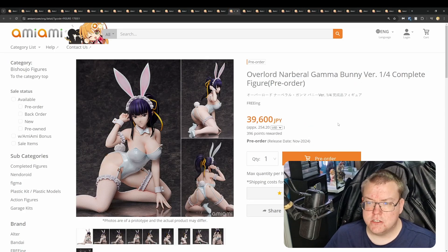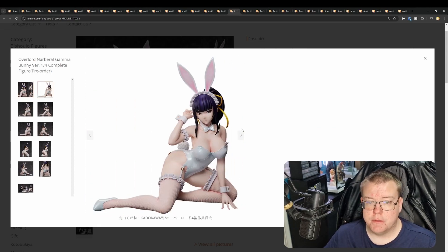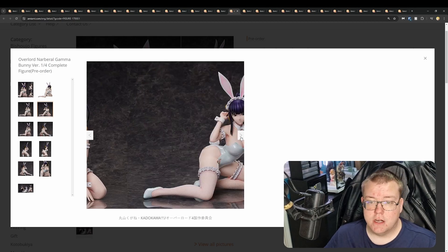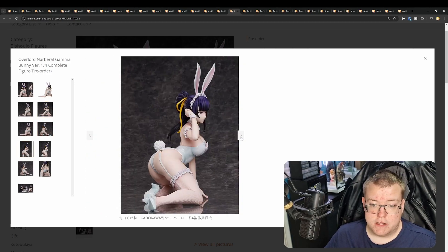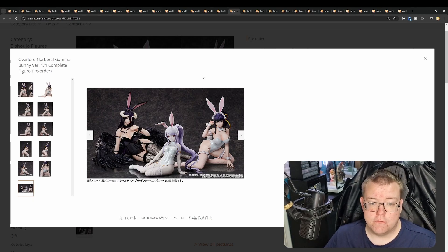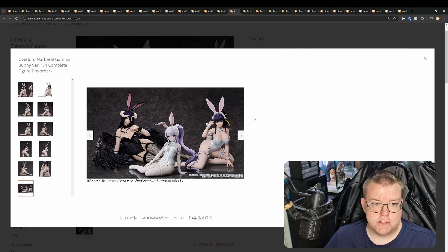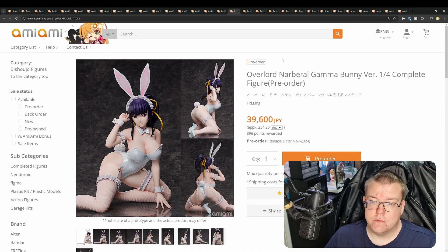Overlord Narberal Gamma bunny version, core scale by Freeing, 39,600 yen. This is cast-off, just like Albedo from Freeing, which is another plus. I have pre-ordered this one — I'm going to get it because I've got Albedo, so I'll have to get Narberal Gamma and get Shaltear when she comes out as well. I like the suit — it's Freeing, so pretty simple like practically all Freeing figures — but it is cast-off, which is a plus to me. Hopefully they do more of the battle maids from Overlord in Freeing quarter scales. It looks like we're also getting a recolor of the Albedo core scale in the future.